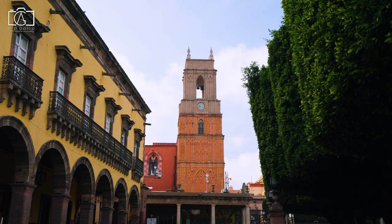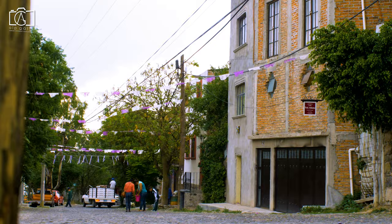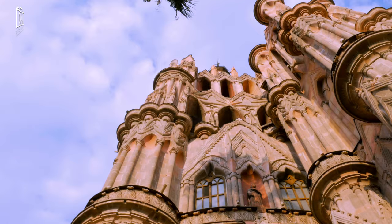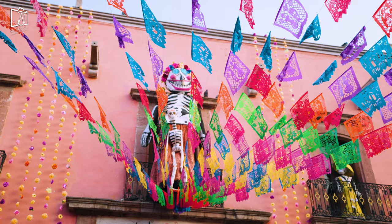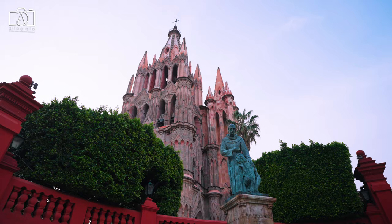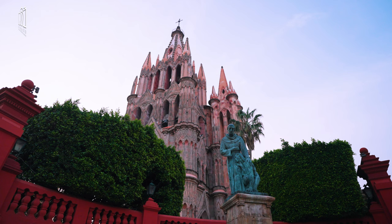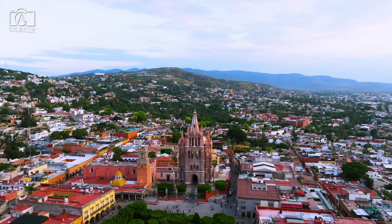San Miguel de Allende can cater to a wide range of budgets, though it's generally considered to be on the higher end for Mexico, particularly in terms of accommodation and dining. The city's popularity with tourists and expatriates has driven up prices in central areas, especially in boutique hotels, upscale restaurants, and art galleries. However, savvy travelers can find more affordable options by exploring local eateries and markets and staying a bit further from the city center, allowing them to enjoy the beauty and culture without breaking the bank.